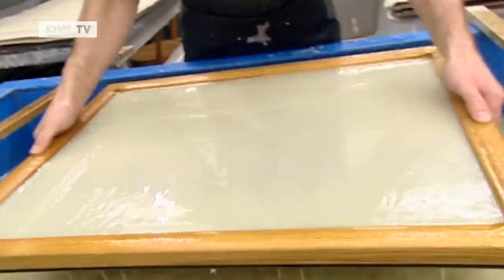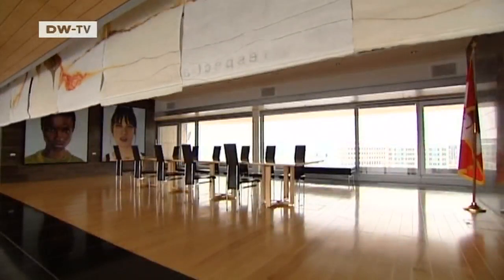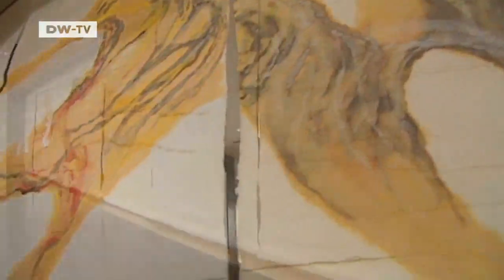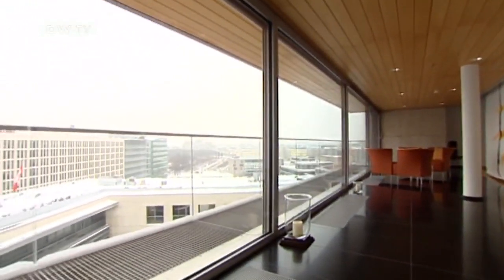But not everything the paper expert makes harks back to the past. For the Canadian Embassy in Berlin, Ulbricht made a room divider, over ten meters long and three and a half meters high. The challenge was to make it so that it could be rolled up without creasing — a challenge that excites the paper craftsman.